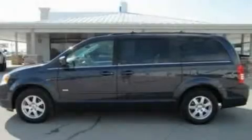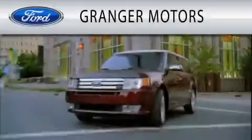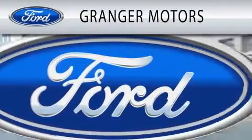Contact us today to arrange your test drive. Granger Motors is dedicated to doing everything possible to ensure that the experience you have selecting your vehicle is as pleasant as possible.